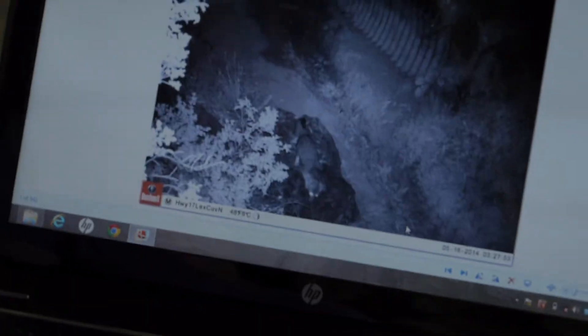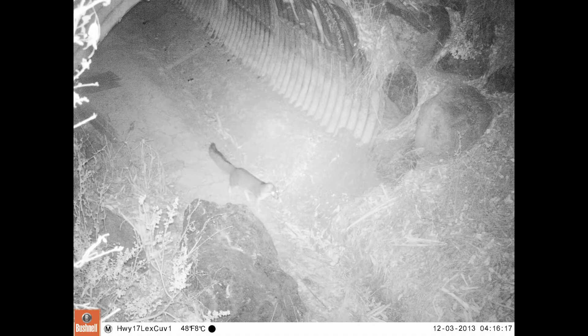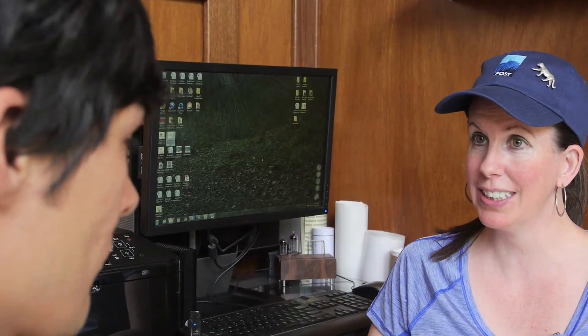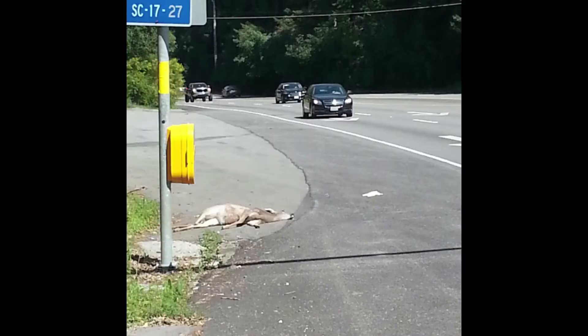We have a gray fox that went through the culvert — that's excellent, that's a very important native species. When I was going to UC Santa Cruz I had been commuting on Highway 17 from Cupertino, and I saw how many animals were hit on Highway 17. It was a real problem.